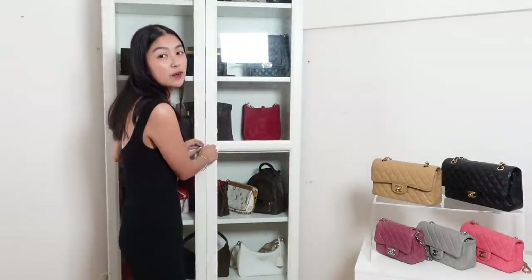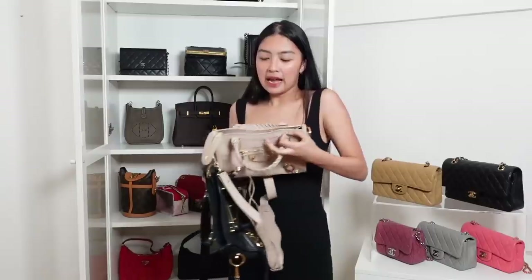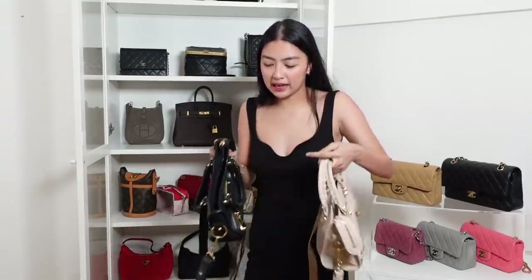Sorry, nabothered na ako sa ilaw. So let's open this na. I'll start first with Balenciaga. So these are the two bags that I have from Balenciaga. And every time someone will ask me what's a nice first luxury bag, I always say this one because it's not too loud. And sobrang functional siya.